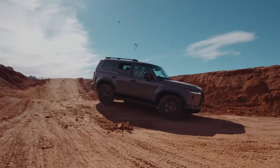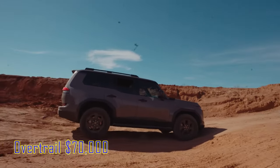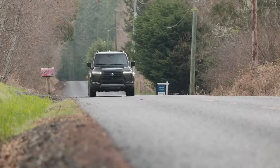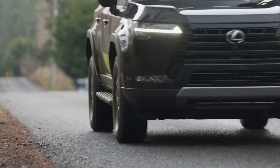Off-road enthusiasts can opt for the GX550 Overtrail if they are willing to spend $70,000. For those with even deeper pockets, the Overtrail Plus starts at nearly $78,000. The launch date of the GX550 for the 2025 season is expected to be in October or November.